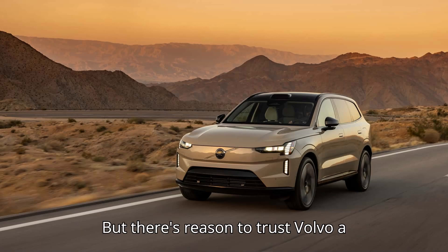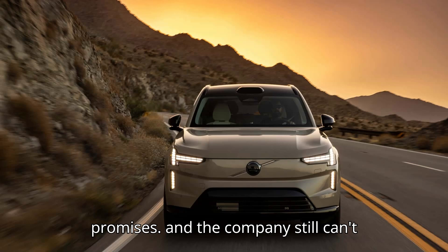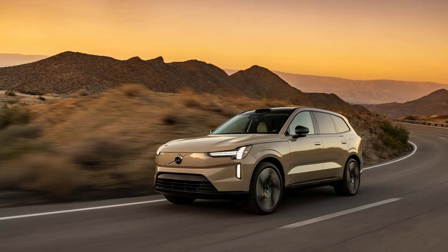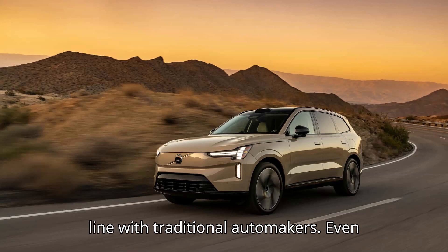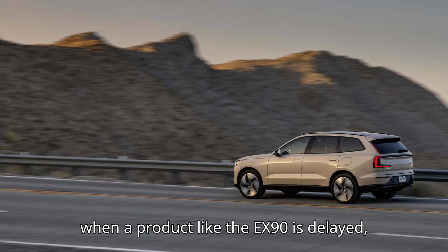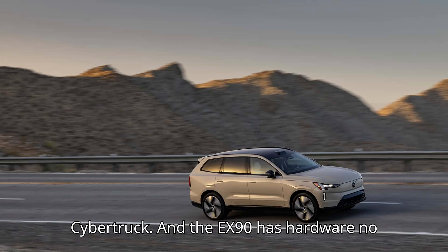But there's reason to trust Volvo a little more. While Tesla's stock price is hinged on a variety of far-out promises, and the company still can't mass-produce products announced in 2017, Volvo tends to follow an approach more in line with traditional automakers. Even when a product like the EX90 is delayed, it's for six or nine months, not for over three years, as with the Tesla Cybertruck.